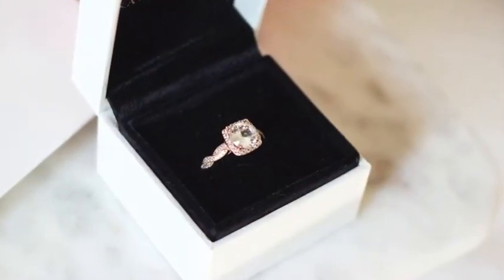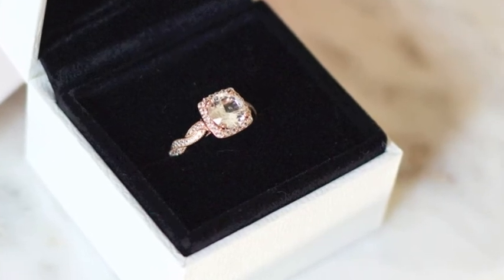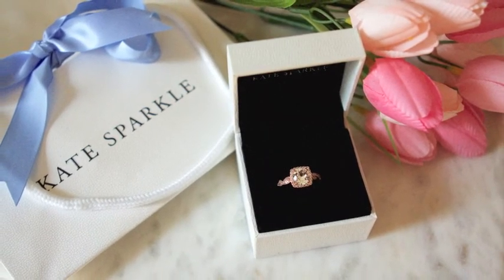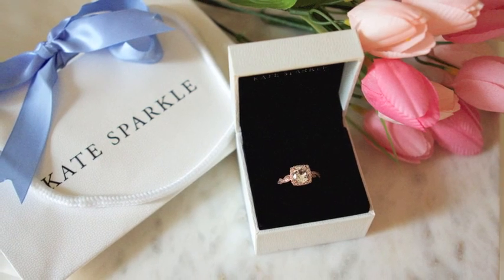I've been wearing my ring for over three weeks now, and not only does it look like it did when I took it out of the box, but I've also gotten so many compliments — it's a total showstopper. Thanks to Kate Sparkle for the bling, and thank you for watching. We'll see you next time!